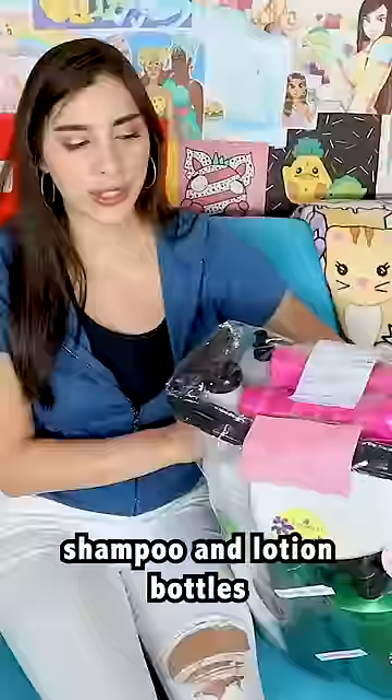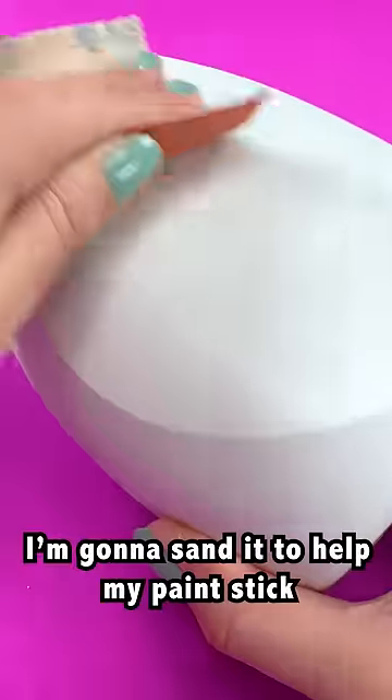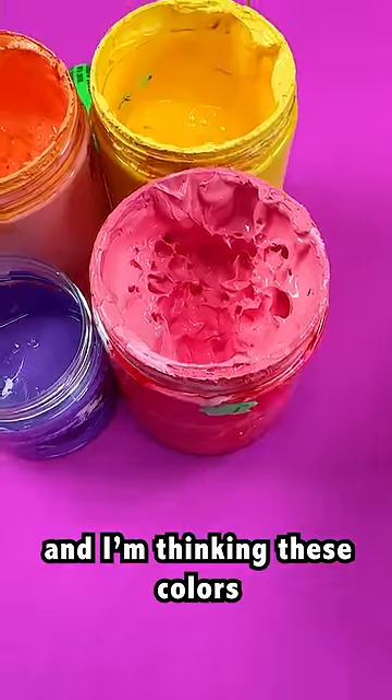Someone sent me an entire collection of empty shampoo and lotion bottles. I can still smell the products they used. Clearly, I should paint these. Obviously. This one's perfect. I'm gonna sand it to help my paint stick. And I'm thinking these colors.